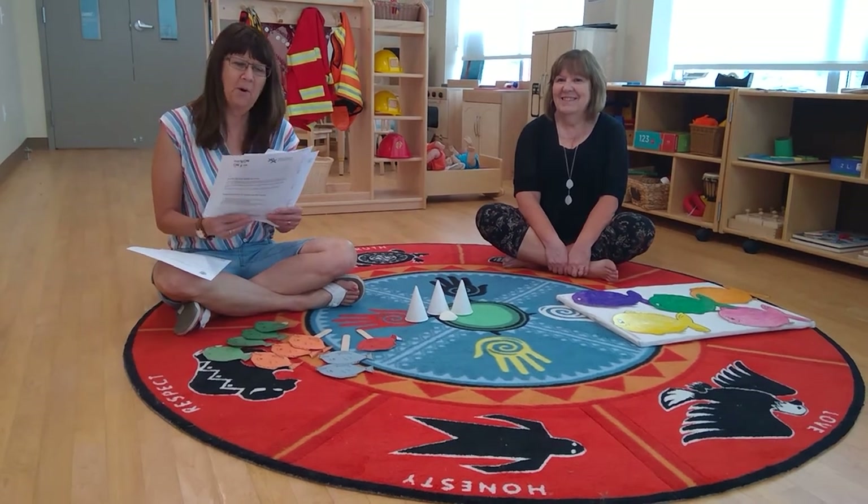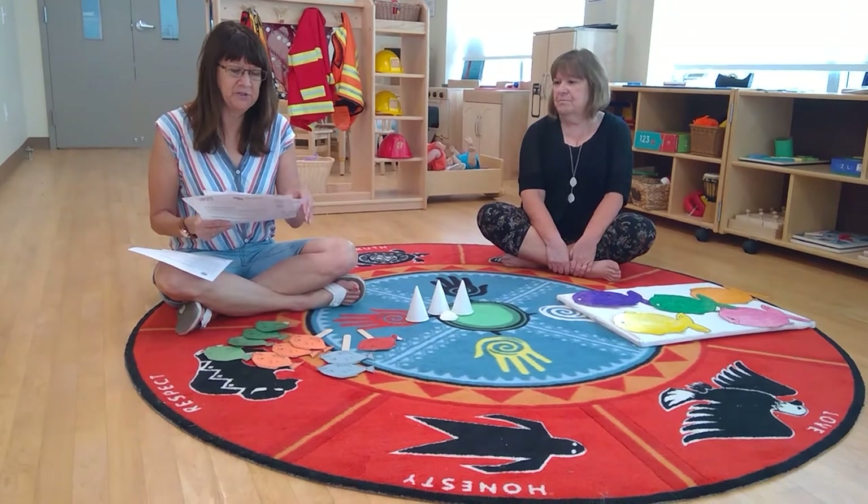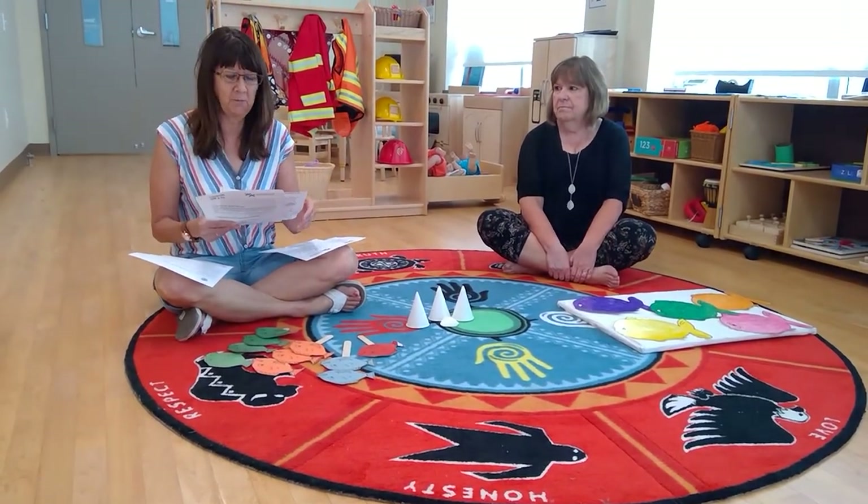Hello! Today we have brought you the package Under the Sea, and if you get out your materials, you'll see that there are some songs from Under the Sea and some books that you can read.